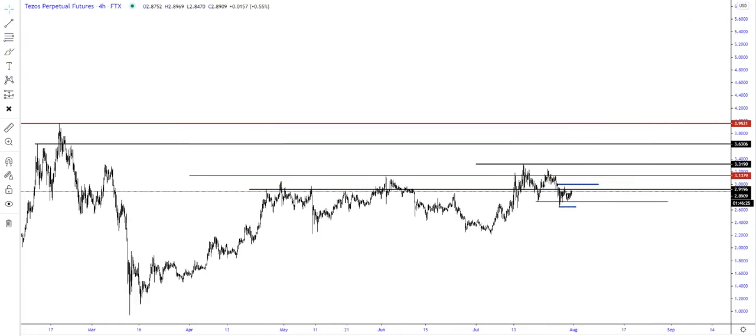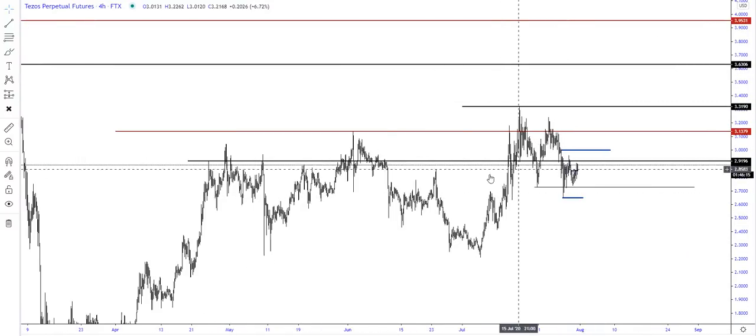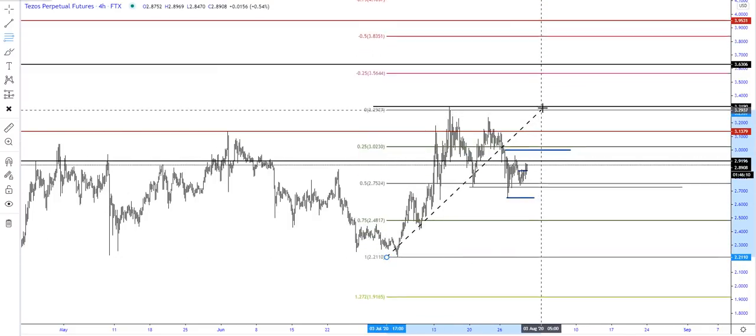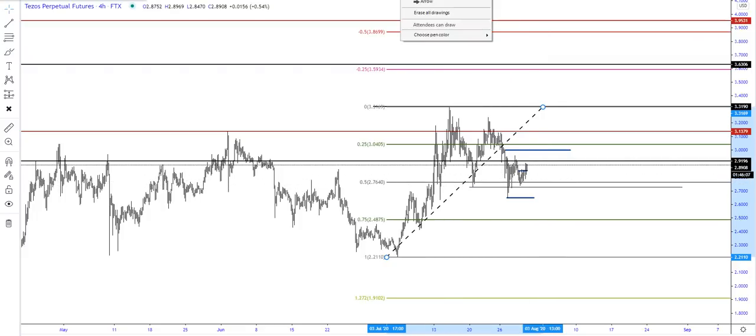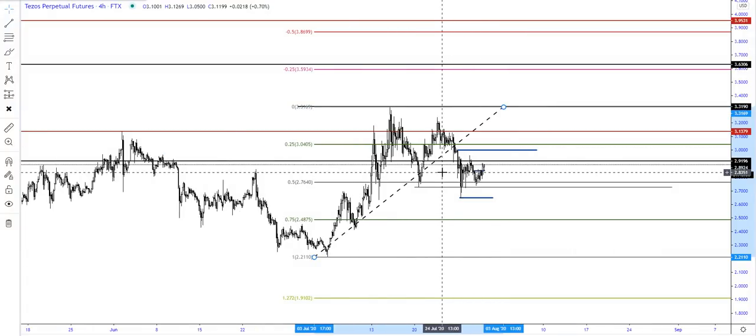That would be a lower timeframe day trade type setup that could evolve into something bigger, and confirm the more conservative play — which could then be used as a compounding opportunity. Where am I wrong? I'm wrong if it breaks Monday's low again — that's too deep within the range. If I take this leg as a range, we're right at the midpoint. A spike is fine, but a clean break below that and most likely we could drop a lot lower, probably revisiting the range lows. That would mean get out — I don't want to be long anymore, and I'd start looking for shorts. That's just a basic breakdown of XTZ — let's see how it goes.